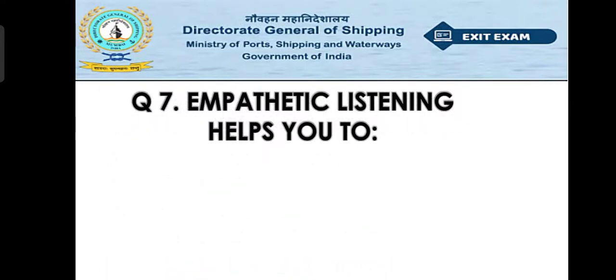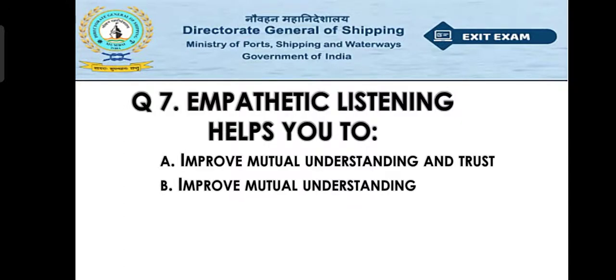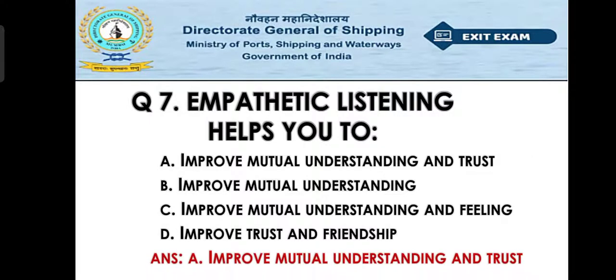Question number seven: Empathetic listening helps you to — Option A: improve mutual understanding and trust, Option B: improve mutual understanding, Option C: improve mutual understanding and feeling, Option D: improve trust and friendship. The right answer is Option A — improve mutual understanding and trust.